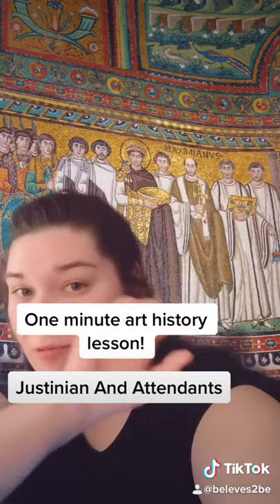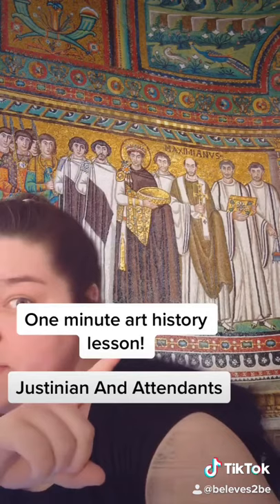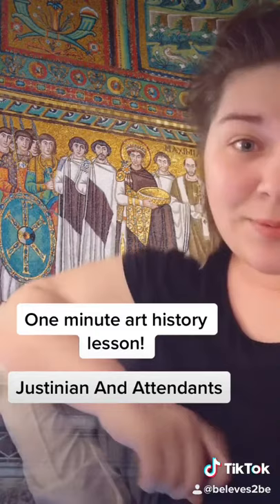You'll notice his feet are barely touching the ground — it actually looks like he's floating. He's also the only one in the image that has a halo, and he's wearing royal purple. Also notice how many attendants he's surrounded by — that's right, there are 12. He was comparing himself literally to Christ. Very subtle.